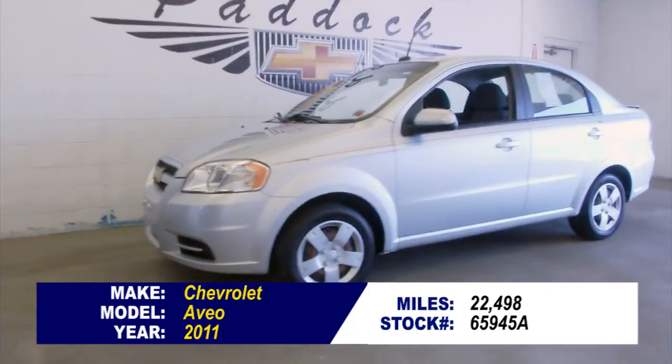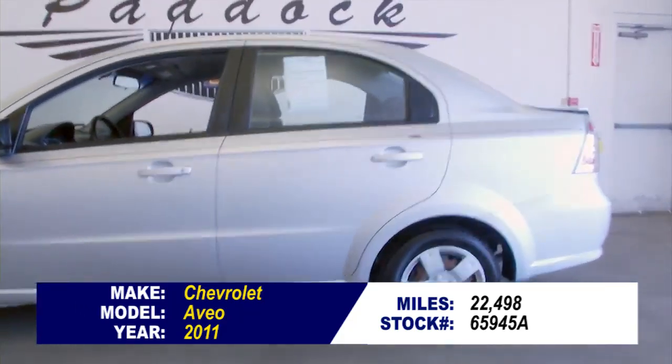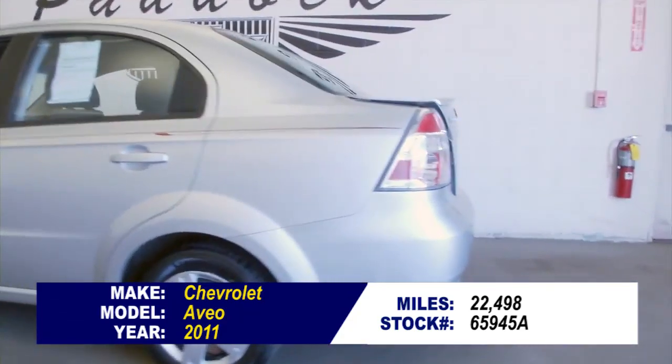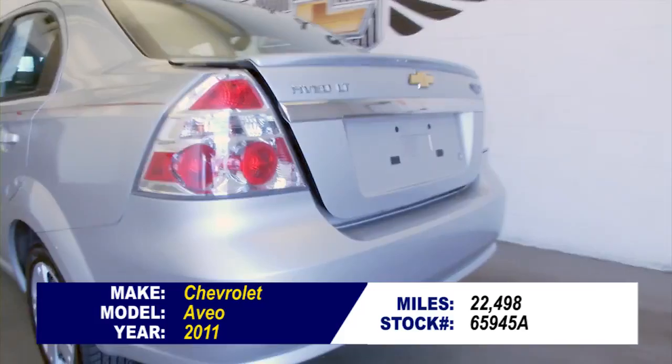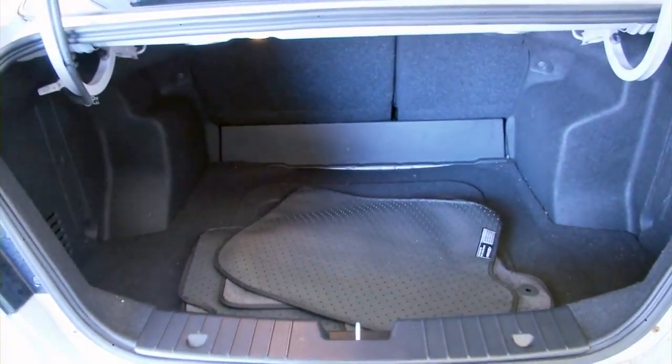Stock number 65945A. This is a 2011 Chevy Aveo with really low miles for a 2011 — just 22,000 miles. In this video walkthrough, we're going to start at the back of the vehicle and work our way to the front, just to let you see the true condition of this Aveo.